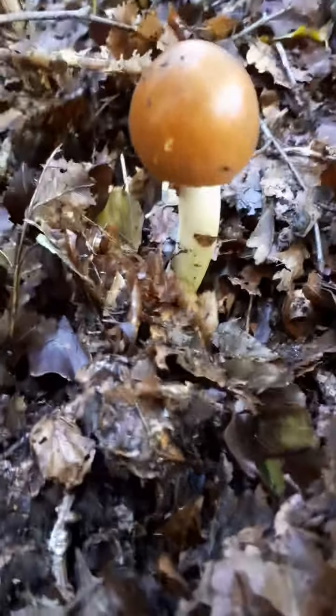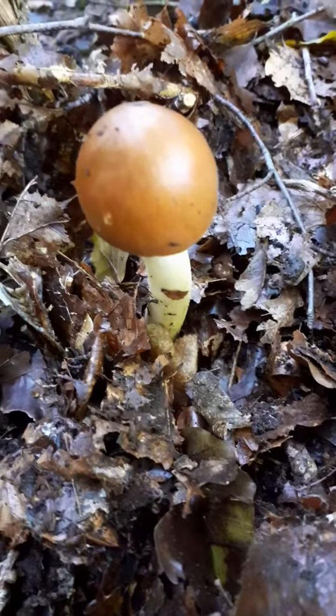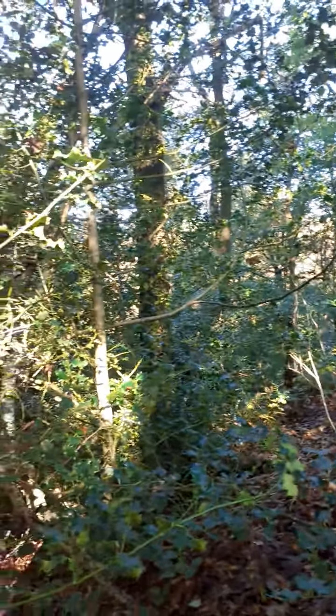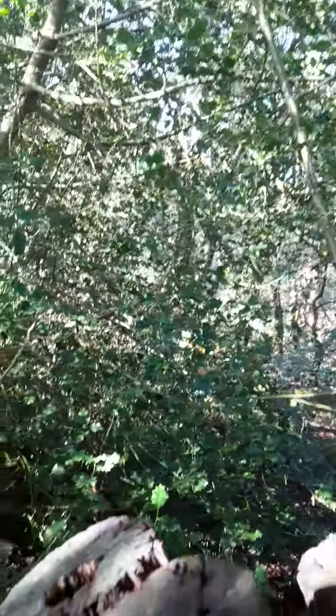How are we guys? Are we all right out there? Wild man here out and about — absolute meddling as always. It's Sunday. I'm out and about in the woods doing a bit of foraging.